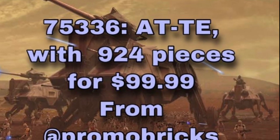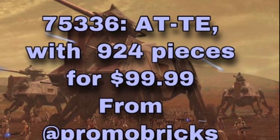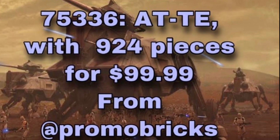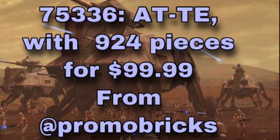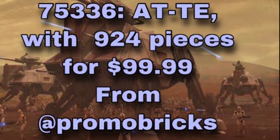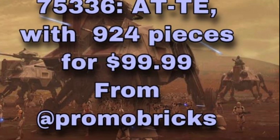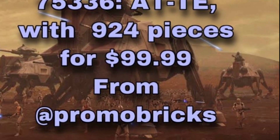We have some very exciting news for the upcoming summer wave. The first one is the 75336 AT-T with 924 pieces, coming August 1st and going to retail for $99.99 USD or $140 Canadian. I'm really excited for this set — it'll probably come with some more of those phase one clone troopers that we got in the phase one clone trooper minifigure pack. I really want it because I don't have an AT-T yet, so really excited for this set.